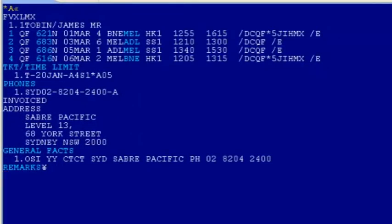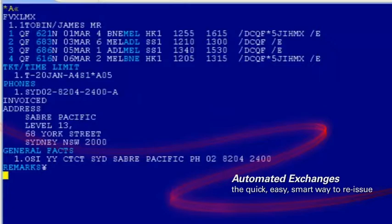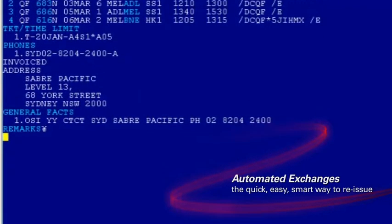Previously you'd have to do a historical fare quote to check the penalty rule, then rebook the flight, end the transaction, and then process the exchange. Now Automated Exchanges does all this for you in seconds.